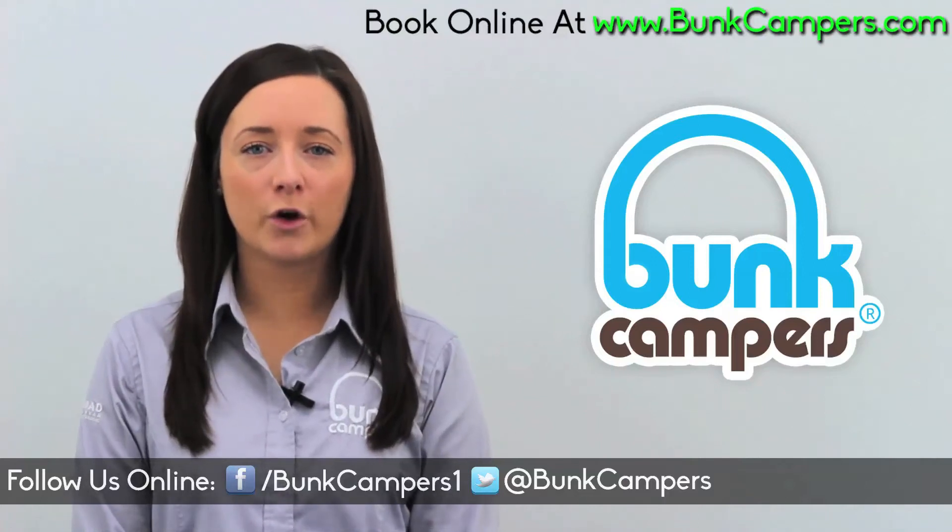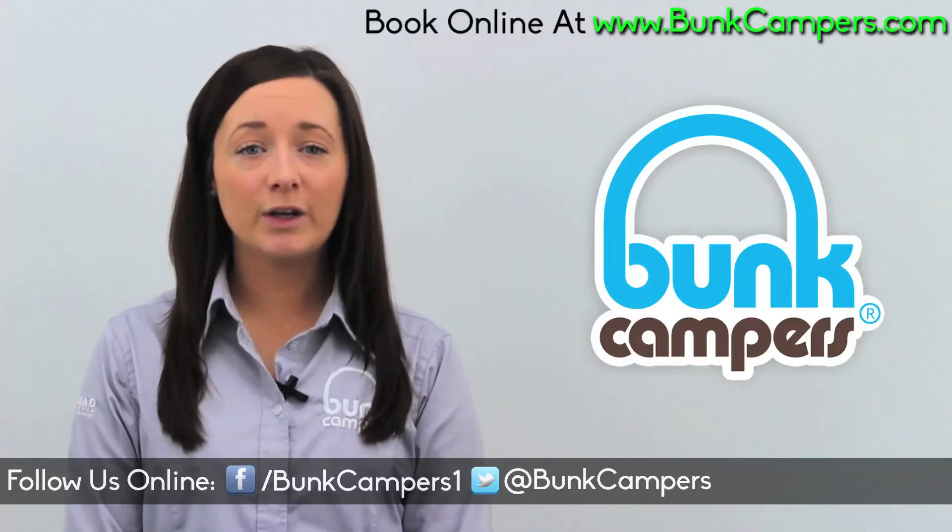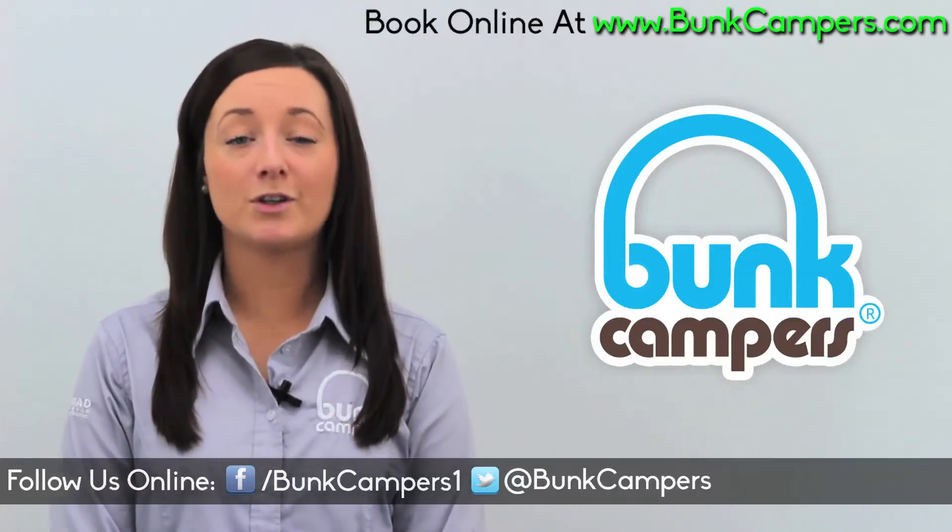Hi, I'm Leanne from bunkcampers.com and in this video I'm going to show you around a camper van and tell you what you get inside one when you hire from Bunk Campers. Keep watching for the tour.